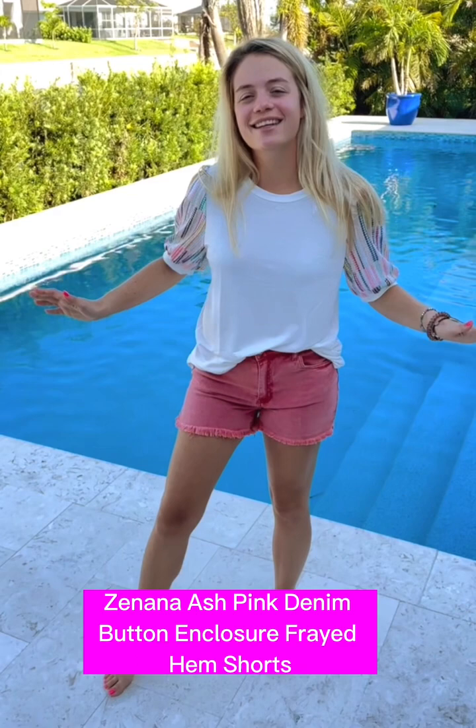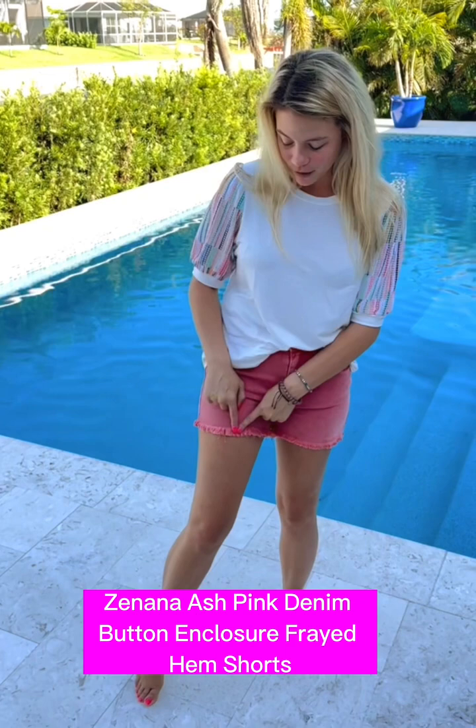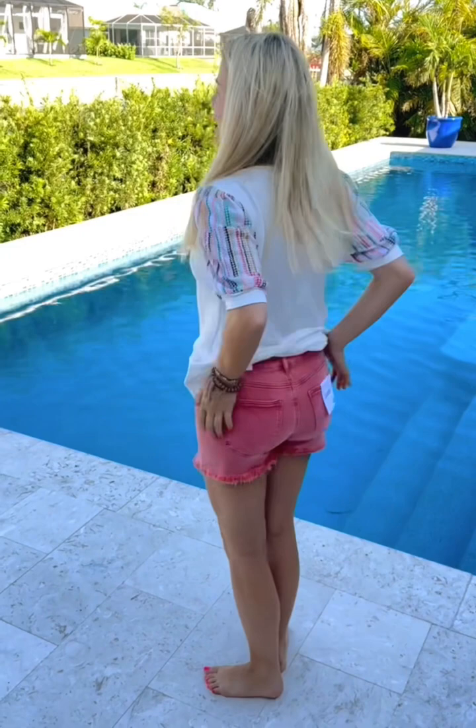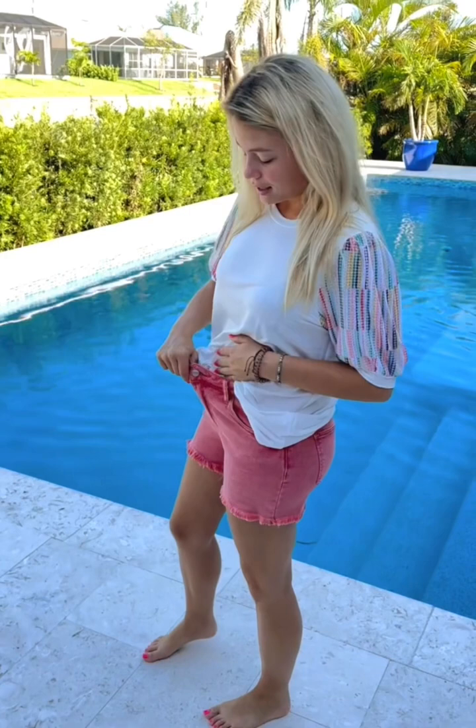Hello ladies, we have got these amazing Zanana shorts. I love these so much — this is such a beautiful color. They do have the frayed hem at the bottom and are going to be nice and stretchy around the thighs. They have a zipper, button, belt loops, and pockets front and back. They have a nice inseam — not too short, not too long — and they're also stretchy around the belly.